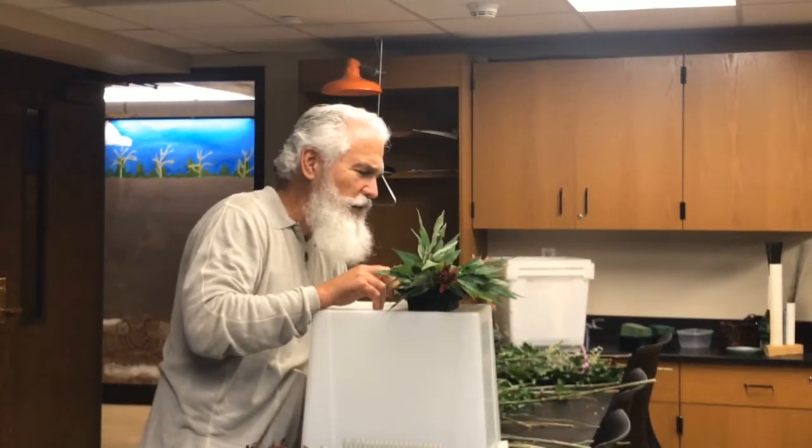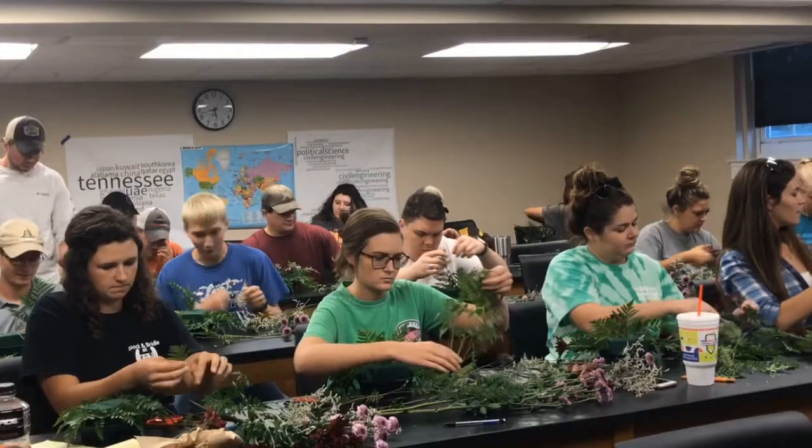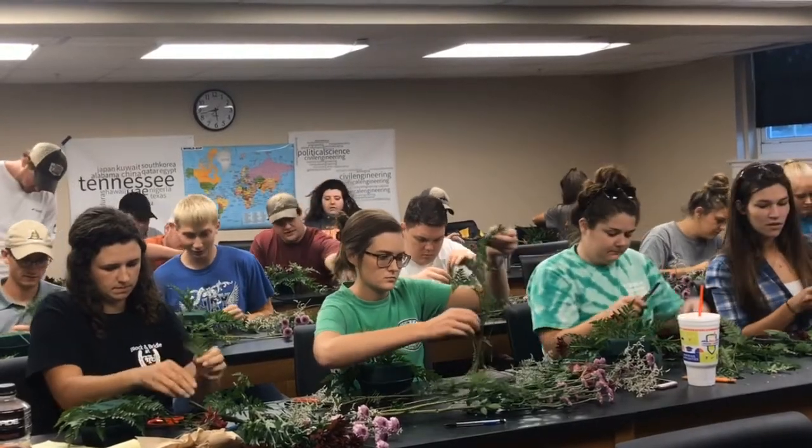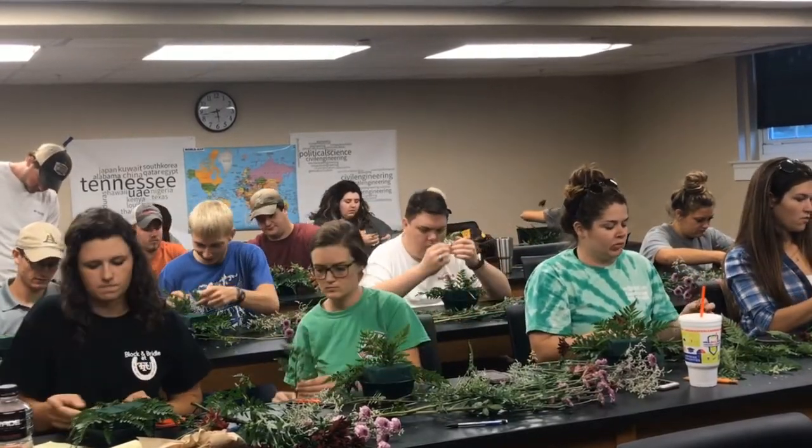Douglas Earhart, Professor of Horticulture, also incorporates hands-on learning into his lectures. Earhart teaches a unique floral arrangement class where students gain skills in floral design principles. "If you're having fun, then you have a memory that's pleasant, and it's going to make it easier to use that memory and incorporate it in the future."